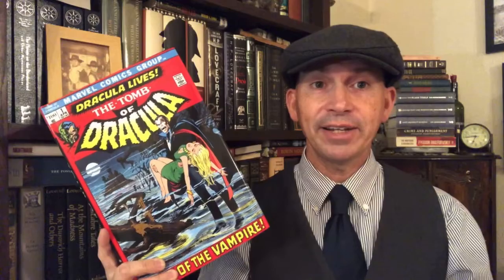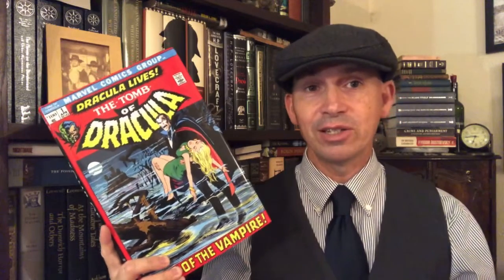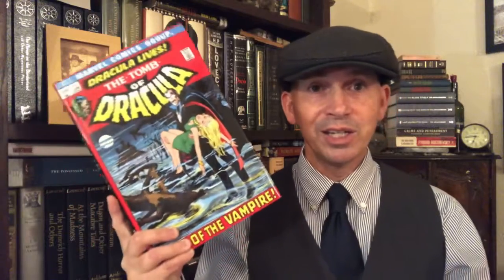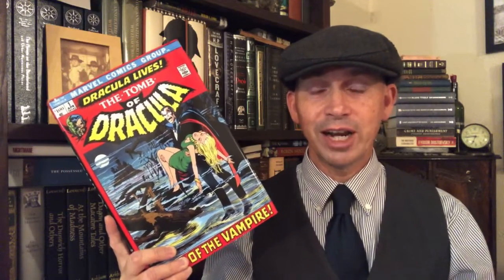I'm talking about Marvel's The Tomb of Dracula. Tomb of Dracula is probably the greatest horror comic book from the 70s. There are a couple others that are in the running, definitely. But I think this is probably the best, The Tomb of Dracula.